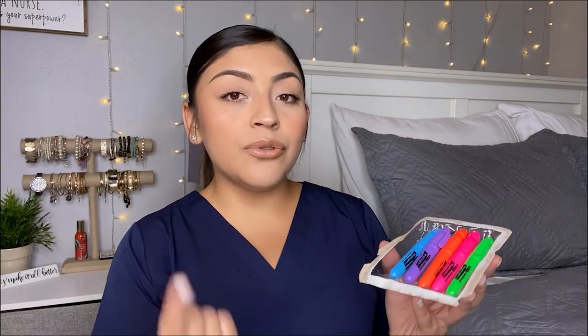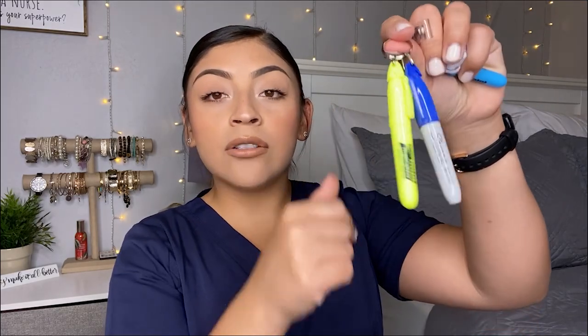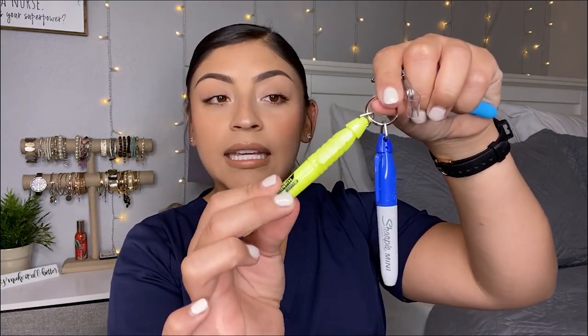The next thing I have — already opened because of what happened to the video — is these little badge reel highlighters. There's also a yellow one currently on my badge. If you do get these, make sure you have the little keychain ring because it has to be purchased separately. I have the ring on my badge reel with my yellow highlighter and sharpie clipped on, so just be mindful of that.